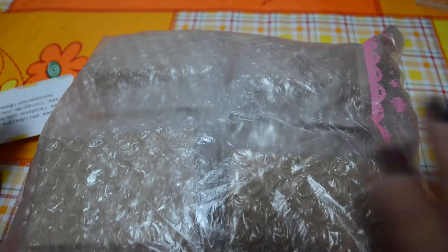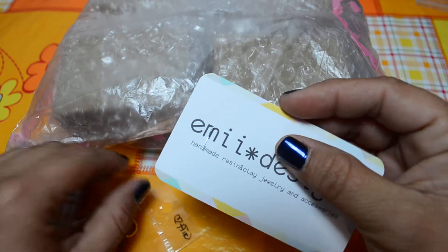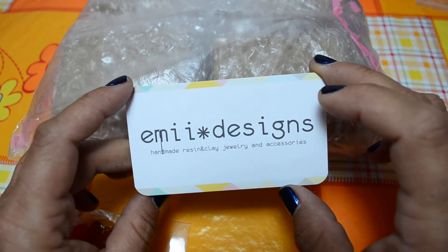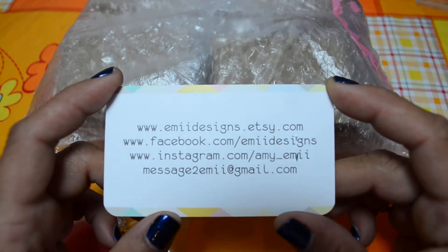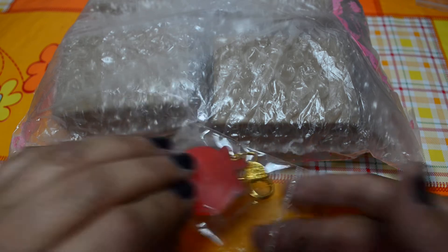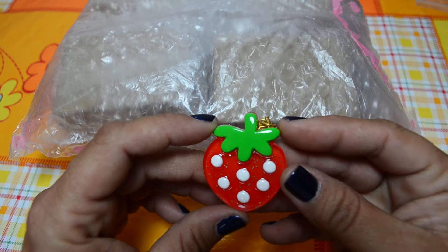Everything is very well packaged. Here is her business card — it says Amy Design, but I think she will change it soon to Sweet Love. You can check out her address. Her work is amazing, and she also includes a gift — a resin piece — and it's very very nice and shiny.